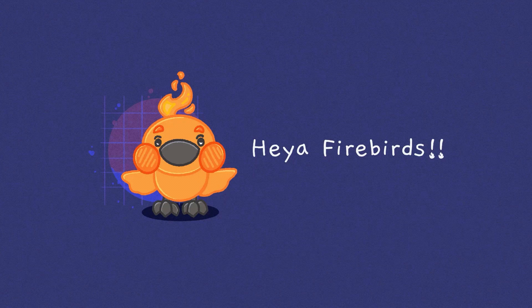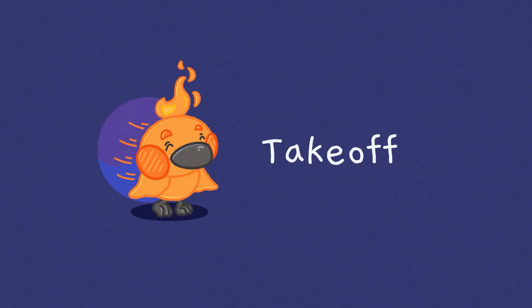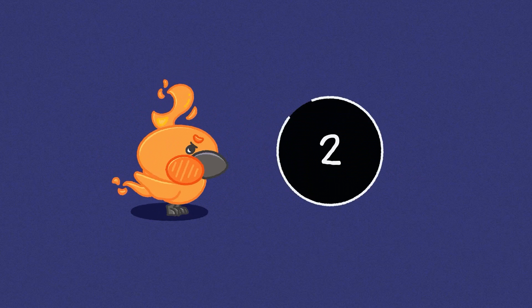Who's the Pockypon? Here Firebirds, ready for another game? Take off in 3, 2, 1.